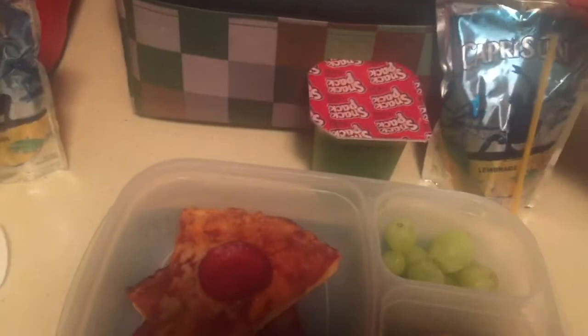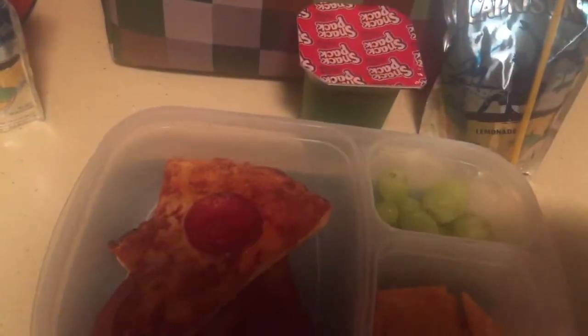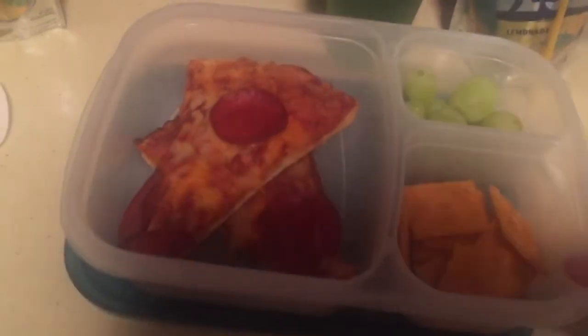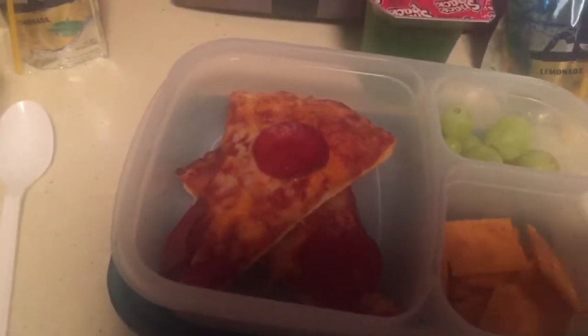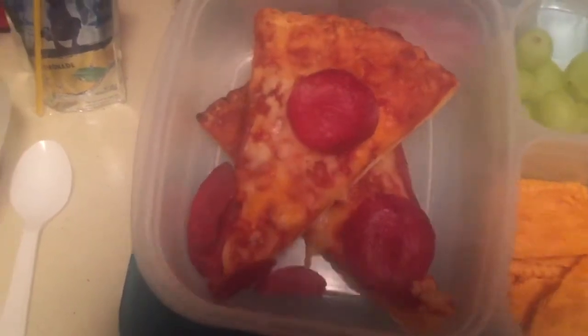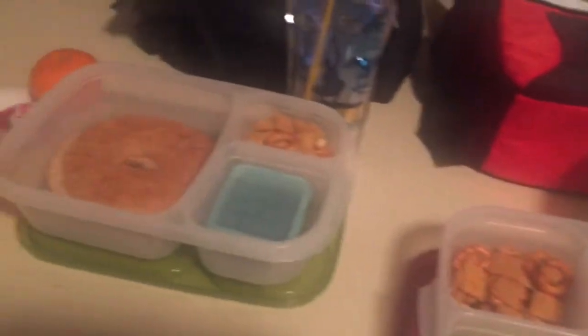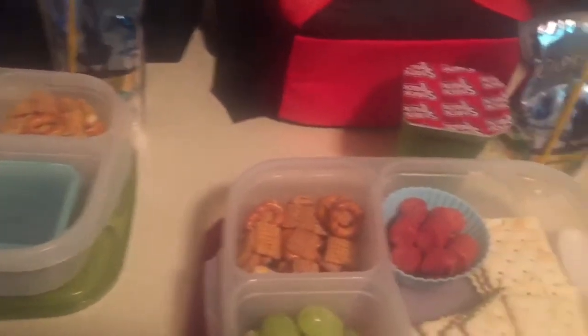And then my little one is getting this. He's getting lemonade, lime jello, grapes, the big Cheez-It. And we had bake-at-home pizza leftover, so he's having that. Those are the three lunches for Wednesday. I didn't make lunch for myself, so I'll figure that out in the morning.